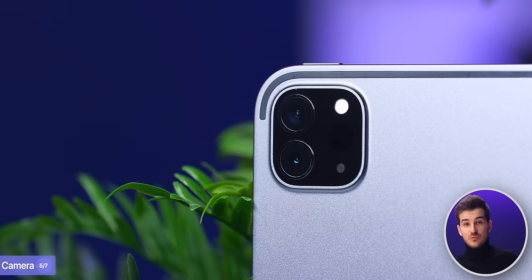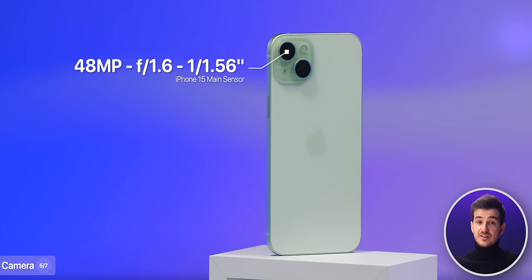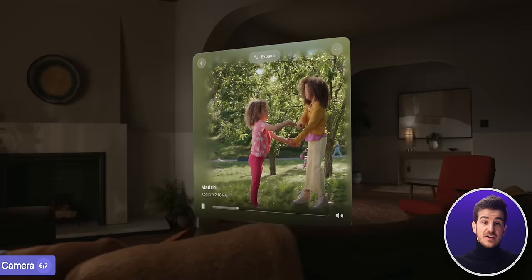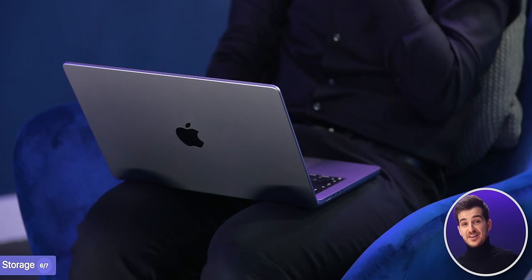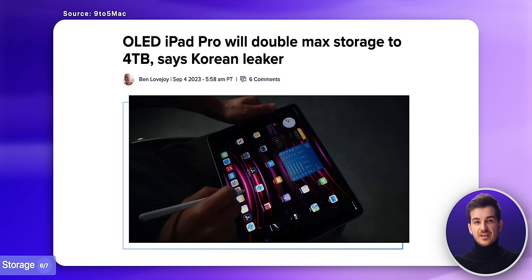Something that might be changing is the camera. Even though this hasn't been leaked, we've had the same main camera sensor since the 2018 iPad Pro, so I predict it will be upgraded. I'd expect Apple to use the same sensor as the iPhone 15s, allowing 48MP photos and the ability to shoot spatial videos. There was a leak on storage potentially going up to 4TB, but I don't think that's likely — both the M3 MacBook Pro and MacBook Air top out at 2TB, and since the MacBook Pro doesn't support it, I'd be surprised if the iPad Pro does.